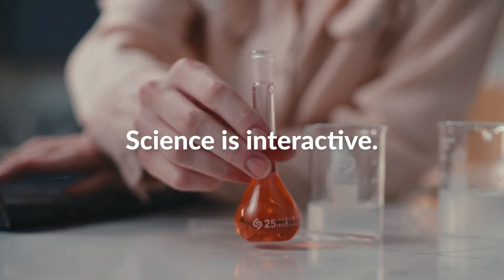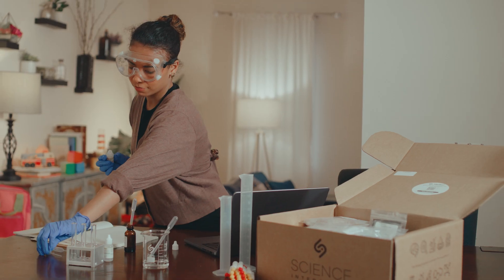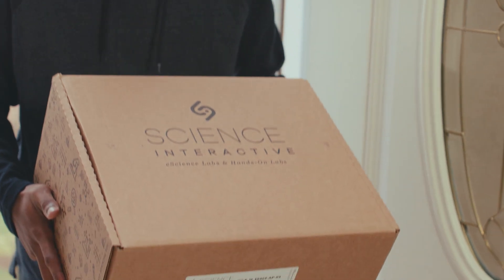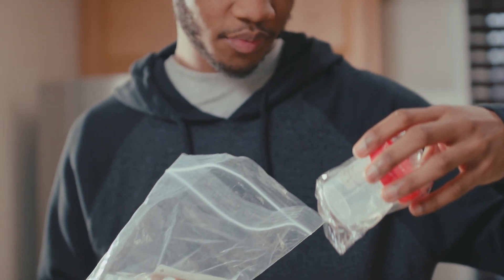We are Science Interactive. As your lab partner, we bring hands-on experiments to wherever your students are. We make it easy for you to reach more students and provide them with authentic lab experiences.